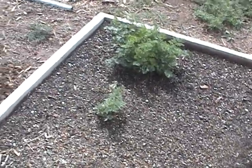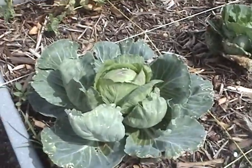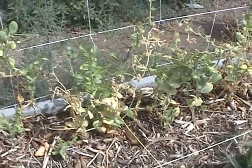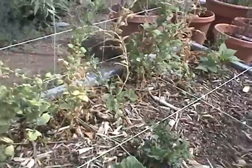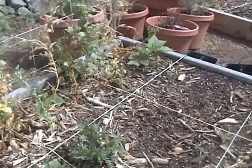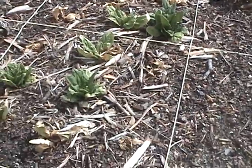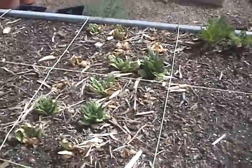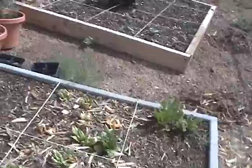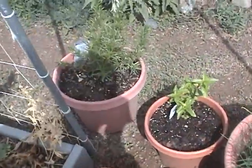Over here we have our cabbage that I thought was gonna get eaten by the bugs, but looks like it's forming. This guy's coming over — sweet peas that don't like the heat too much, but I don't know if they're gonna produce anymore. We were thinking of throwing some cucumbers in there. There are some pole beans, and we had some spinach that looks like it's kind of going away but coming back a little bit, and some chard.